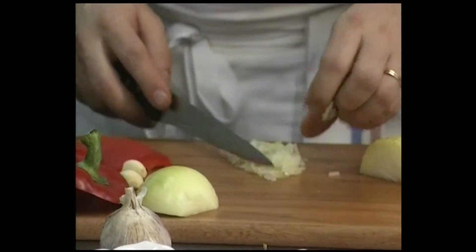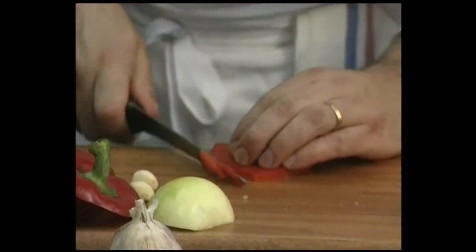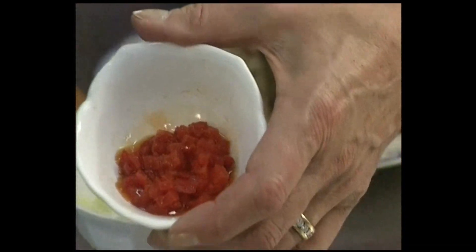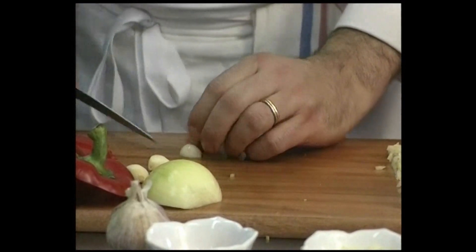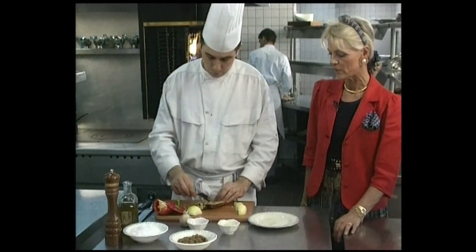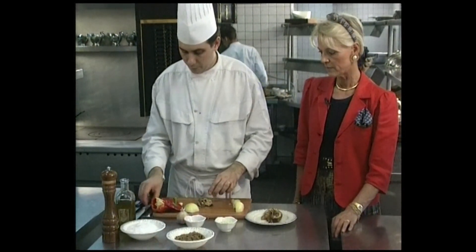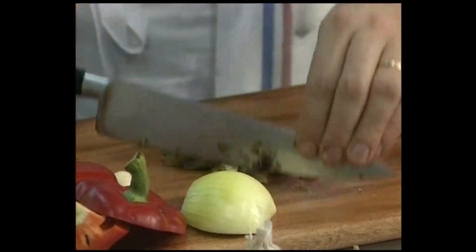Take an onion, slice and chop it. Then take the pepper, which you've already peeled, and slice it into dices. Add a little garlic, also sliced and peeled. Take the eggplant, empty it, and scrape all the flesh, which you will then chop in order to make a purée.